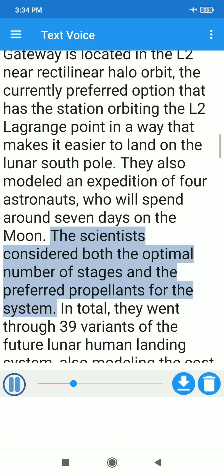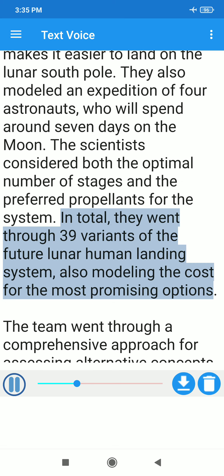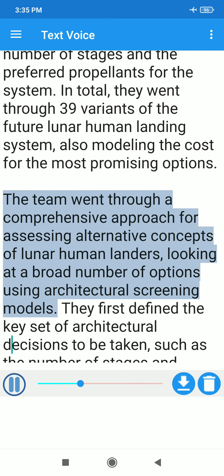The scientists considered both the optimal number of stages and the preferred propellants for the system. In total, they went through 39 variants of the future lunar human landing system, also modeling the cost for the most promising options. The team went through a comprehensive approach for assessing alternative concepts of lunar human landers, looking at a broad number of options using architectural screening models.